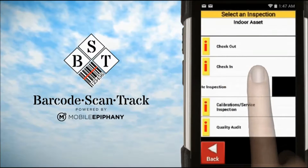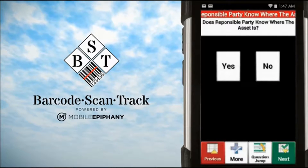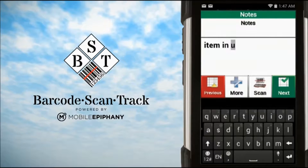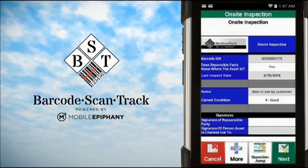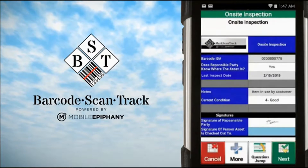Once an asset has been looked up using Barcode ScanTrack, it can be easily tracked in a multitude of standard and easily customized ways. Users can intuitively and quickly perform the following tasks. Users can collect additional data on an item, which can range from answering single-pick questions to taking required signatures in an easy-to-navigate data grid.